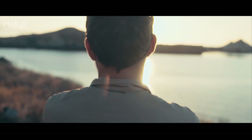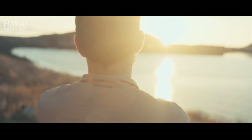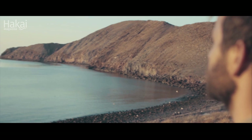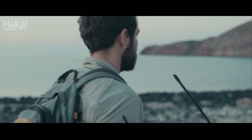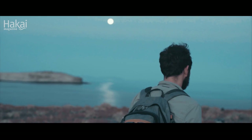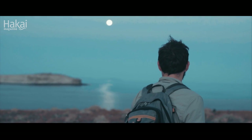I never in my wildest dreams imagined that I would be here studying bats on a desert island. Even in the hardest times — when the sun's beating down and we've been lifting rocks for hours each day — it's an incredible experience. We're in a beautiful place working with such a fascinating species.